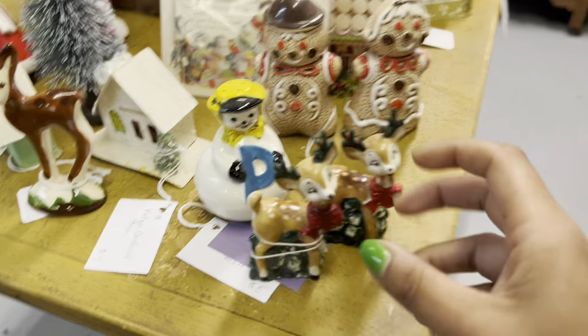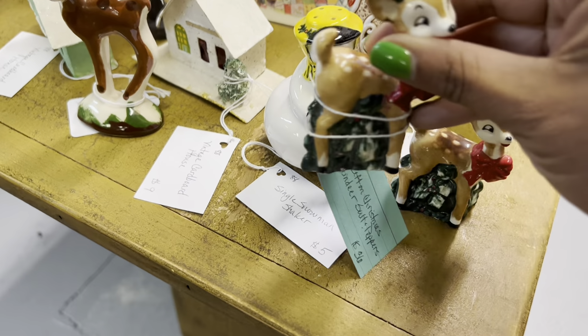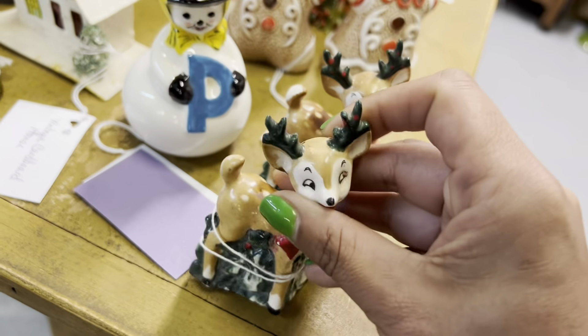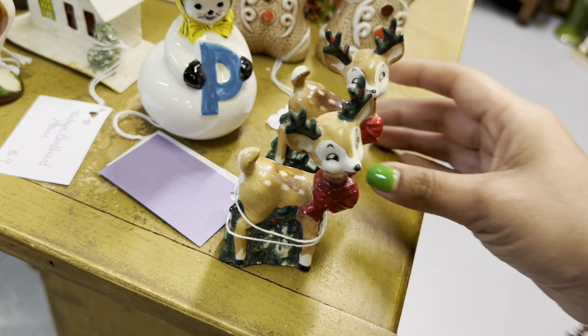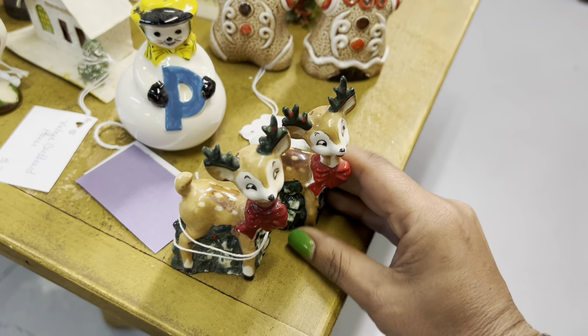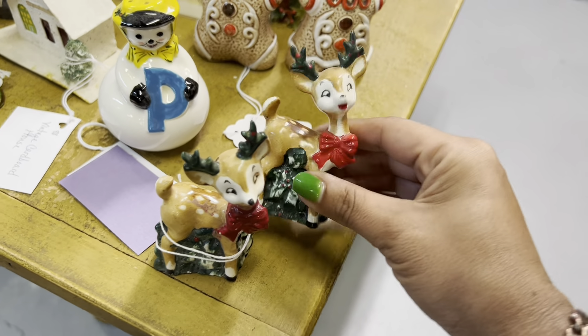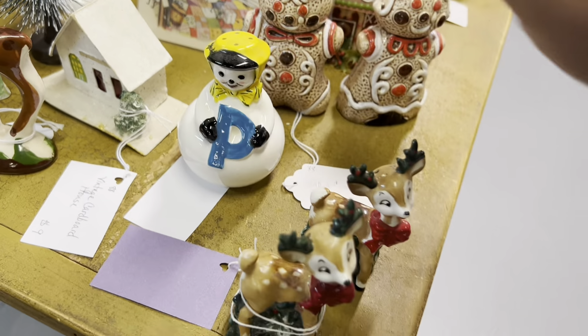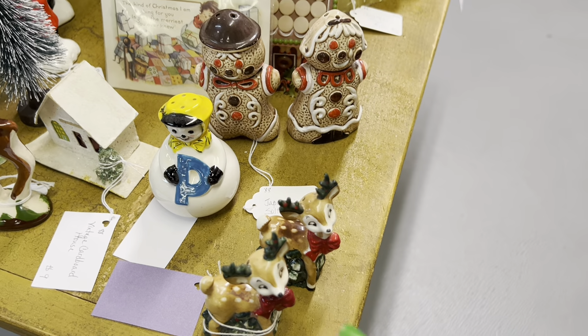Wait a minute — Lefton Christmas reindeer salt and pepper shakers, $36. Those are spectacular. It looks like they've done their homework on that — it's probably about right after fees. I'm going to double-check just to make sure though.